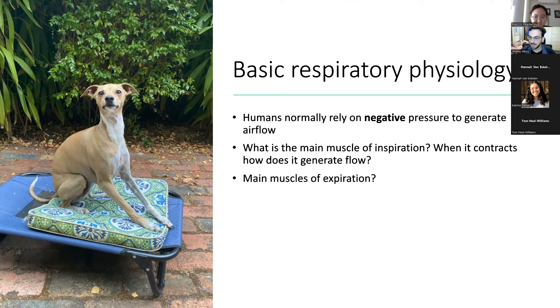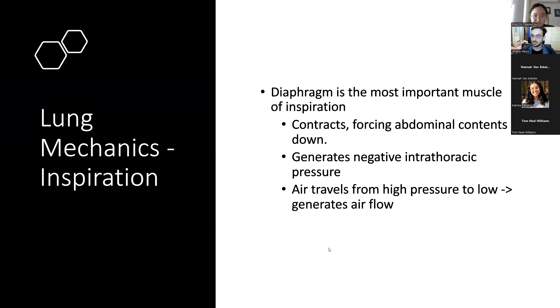In normal tidal volume breathing — just breathing in and out at rest — it's just passive relaxation of the chest wall, which collapses down, the lungs collapse down, generates positive pressure in the alveolus, and air is pushed out. The diaphragm is the most important muscle of inspiration. It contracts down, creates negative intrathoracic pressure. It just goes from high pressure to low pressure, like a current that flows in. Then when you breathe out, pressure increases and air flows out.